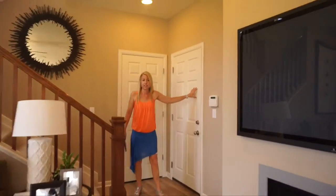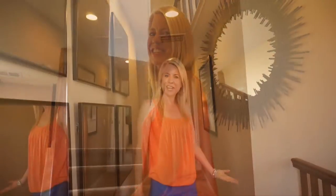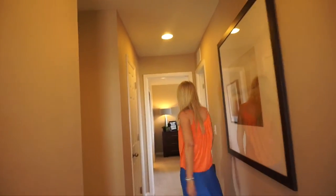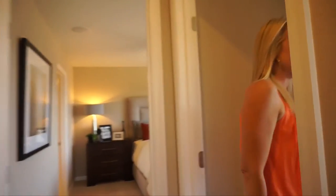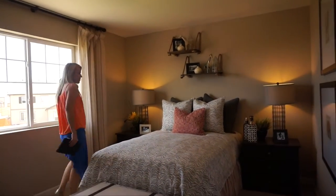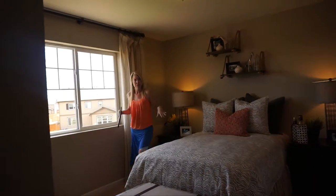Coming this way, we have our entrance in from the garage and our utility closet. Let's head upstairs. Here we are at the top of the stairs — walking straight on back, we come to a secondary bedroom. This bedroom has a double bed and plenty of furniture, so these bedrooms are pretty roomy.